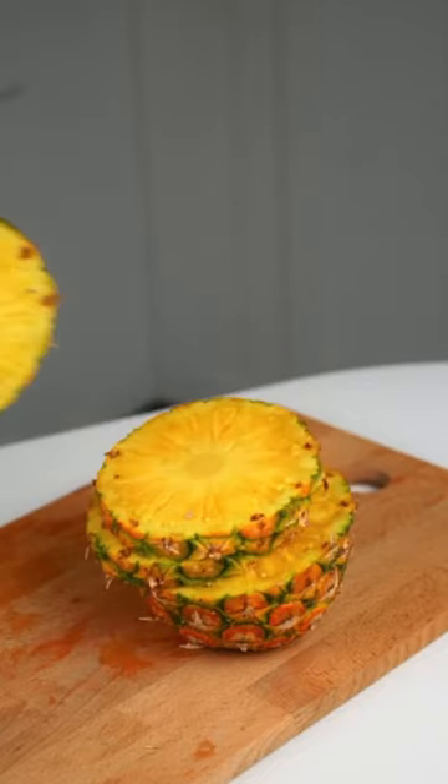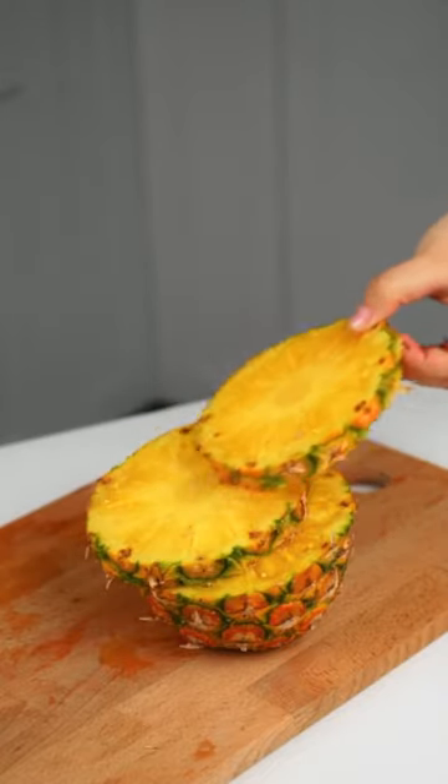To prevent this, you can try heating the pineapple, as heat breaks down enzymes. This will reduce the effects of the enzymes and make it a more enjoyable experience.